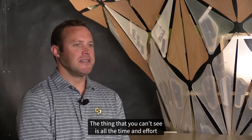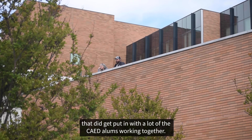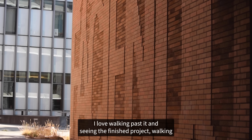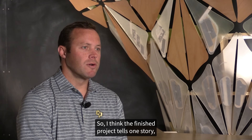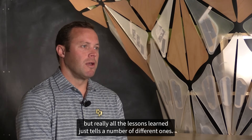The thing you can't see is all the time and effort that did get put in, with a lot of the CAD alums working together. I love walking past it and seeing the finished project, walking my students past it and looking at different aspects of how it got put together. The finished project tells one story, but really all the lessons learned just tell a number of different ones.